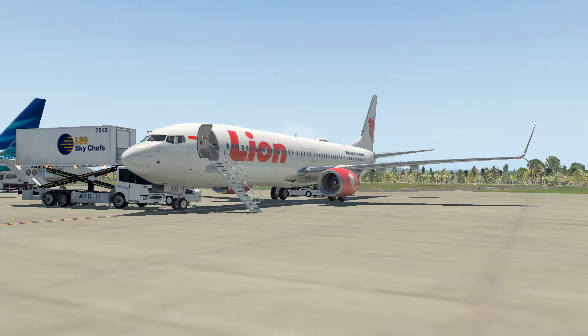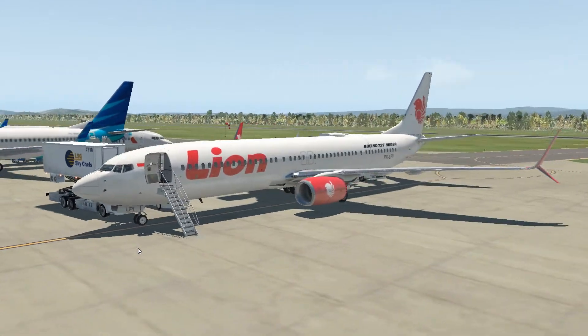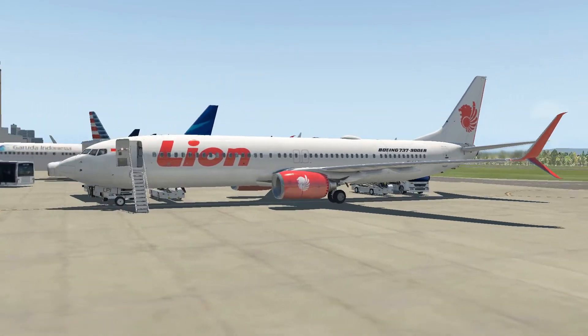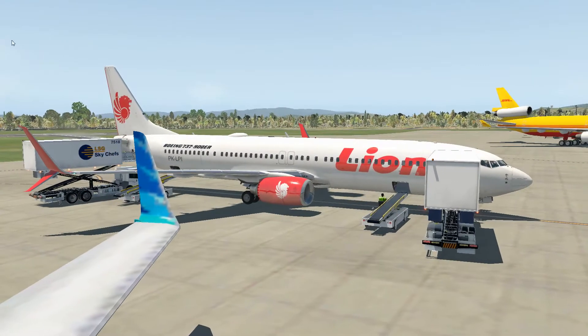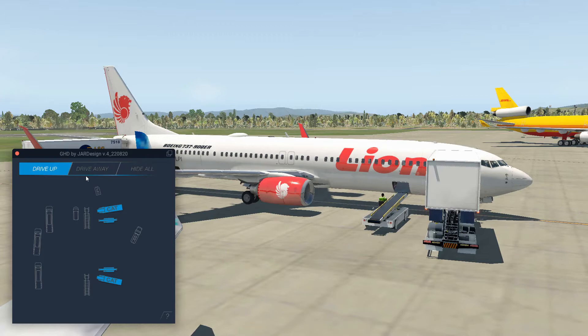Good morning, we are here in Jayapura, Indonesia, and we're going to head over to Makassar. Today's flight will be long again, just like the one coming in. We've got a slightly bigger plane, the 737-900. Everyone's loaded up and I've already done the pre-flight inspection. We'll send the ground handling trucks away, close the doors, and go.